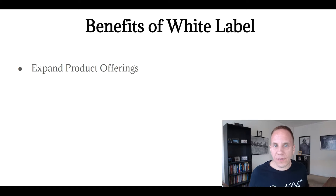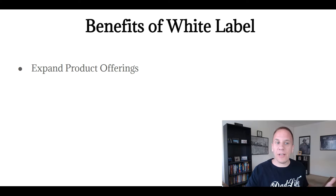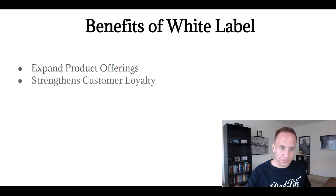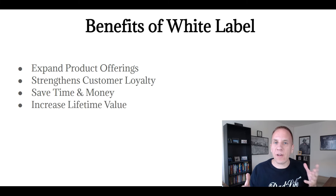Benefits of white label software: it expands your product offerings — whether you're offering a digital product, physical product, or a service, this is great for agencies. It strengthens customer loyalty — if customers are paying you each and every month for software, they're very likely to stick with you longer and buy other products or services from you. It saves you time and money because the tool is already built. You can take advantage of selling a proven product. And it increases lifetime value — software has a sticky rate. If they're using it and finding benefits from it, they're going to continue being a customer for months if not years, and they're likely to buy other products and services from you because they're already on a monthly subscription.